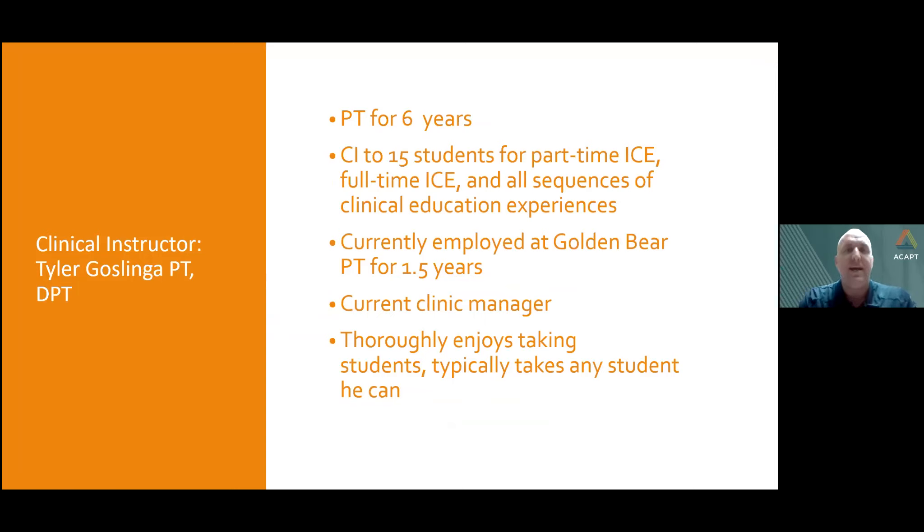My name is Tyler Goslinga. I've been a physical therapist for six years and a CI for five of those years. I've taken about 15 students ranging from part-time ICEs like Fall Fridays, to four-week students, to long-term terminal clinical education experiences. I'm currently employed at Golden Bear Physical Therapy as clinic manager. I really enjoy taking students at all phases of their learning and talking to students at different points in their education.